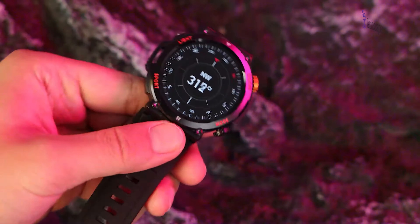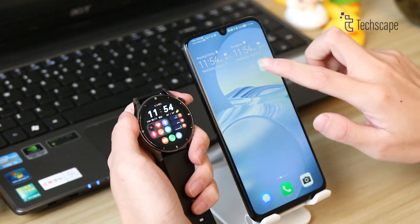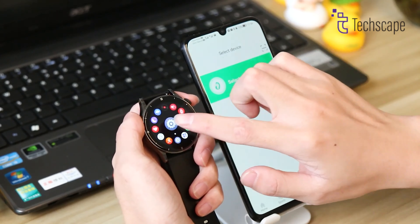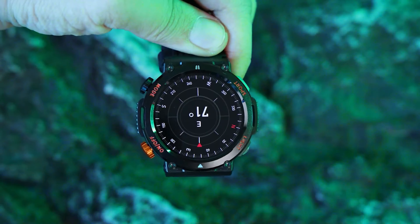The watch offers extensive customization with 100-plus watch faces. It's also compatible with both Android and iOS through the FitCloud Pro app. The emergency SOS feature can be activated with a long press, sending your location to preset emergency contacts for added peace of mind.